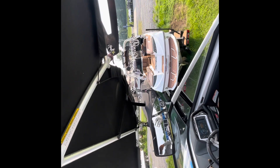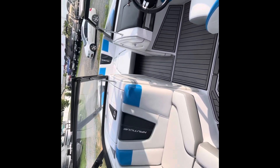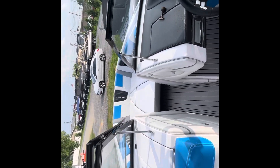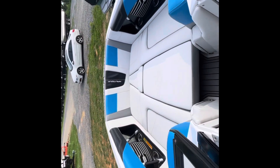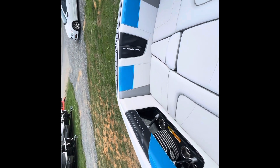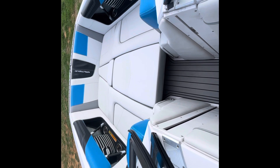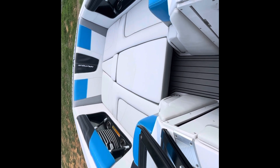We got the Bimini with a great amount of coverage — it's in really nice shape. We got the bow filler cushion on this boat. Plenty of space up here to hang out with your friends. We've got the pocket door air dam to slide over to extend your season.